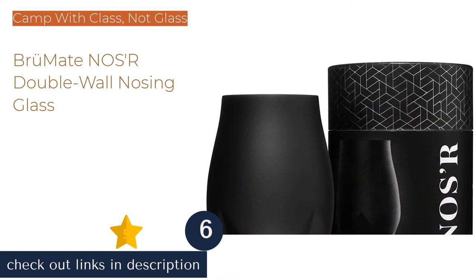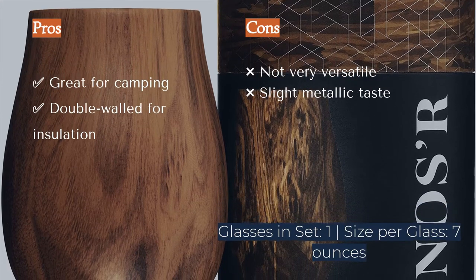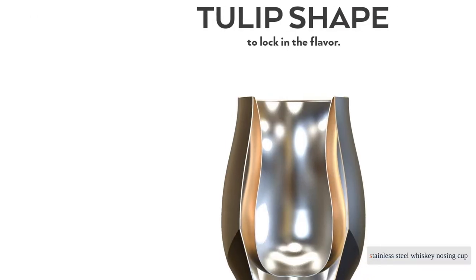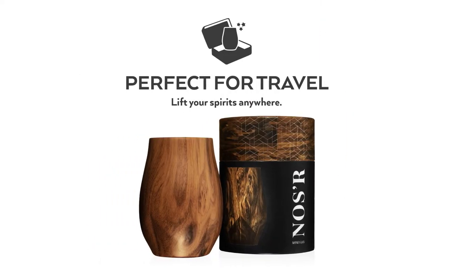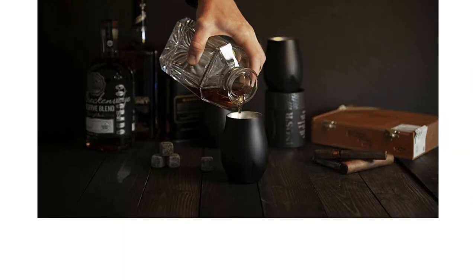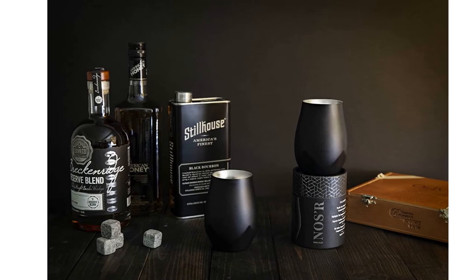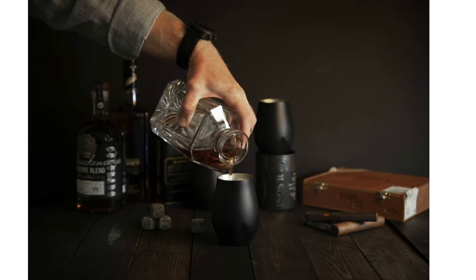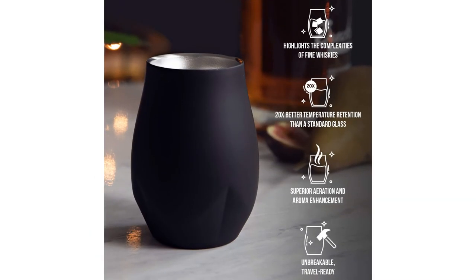The next product is the BrüMate Nosa Double Wall Nosing Glass. Enjoying whiskey around the campfire makes memories, but no one wants to hear the shattering of glass. The Nosa is a 7-ounce stainless steel whiskey nosing cup available in sleek matte black or a fun natural walnut print. The bulbous bottom and tapered rim allow for lots of breathing room, and the double wall insulates your whiskey to keep it at the perfect temperature. The stainless steel makes this glass lighter than the rest — a clear advantage for camping, the beach, or a park.